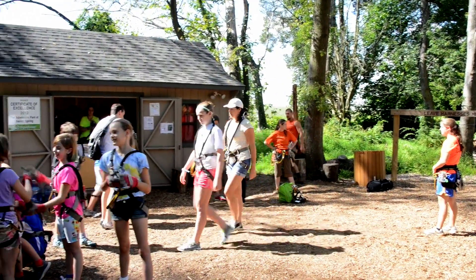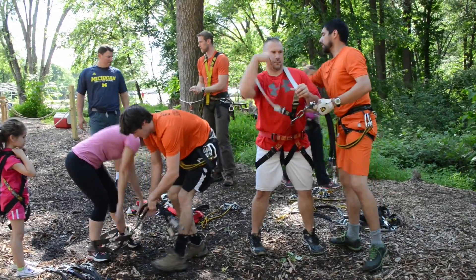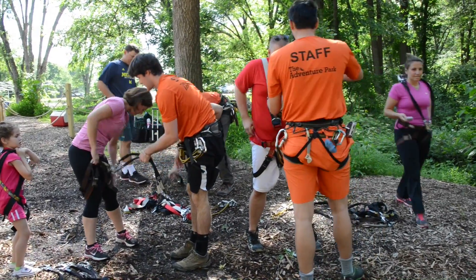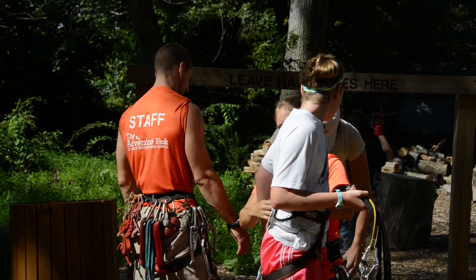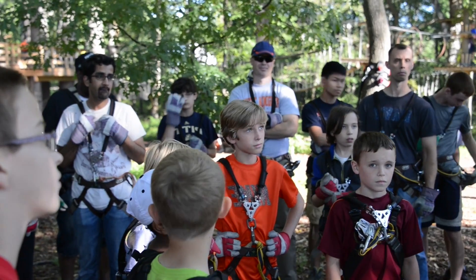One of the great things about the Adventure Park is that there's no experience necessary. Come in comfortable clothes and closed-toed shoes, and we'll suit you up with the climbing harness and gloves you'll need to take on the trees.